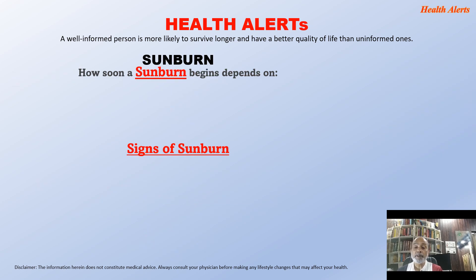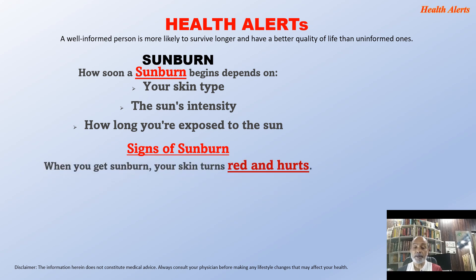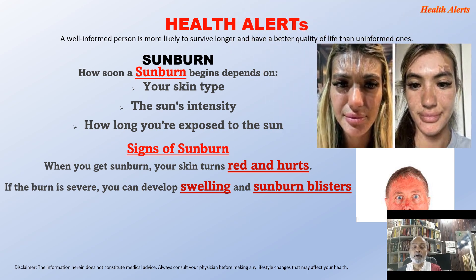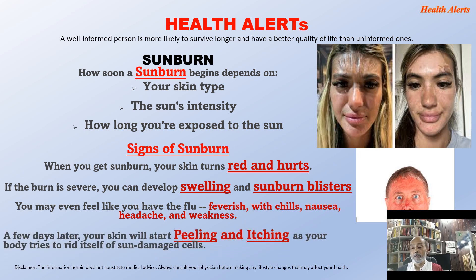How soon a sunburn begins depends on your skin type, the sun's intensity, and how long you are exposed. When you get sunburn, your skin turns red and it hurts. If the burn is severe, you can develop swelling and sunburn blisters, which is an emergency situation. You may even feel like you have the flu — feverish, with chills, nausea, headache, and weakness. A few days later, your skin will start peeling and itching as your body tries to rid itself of sun-damaged cells.